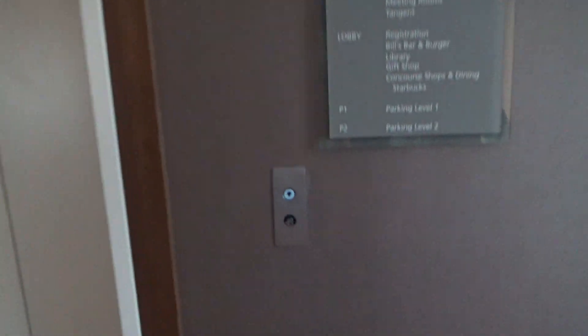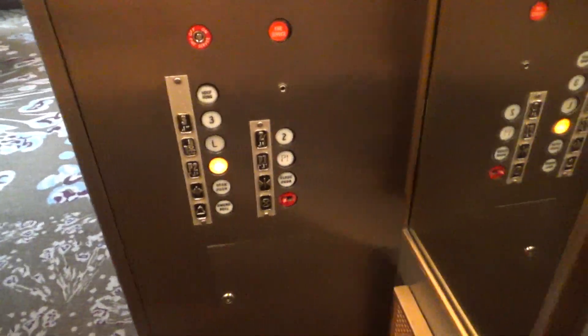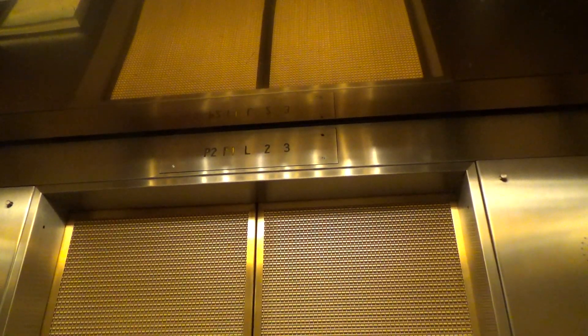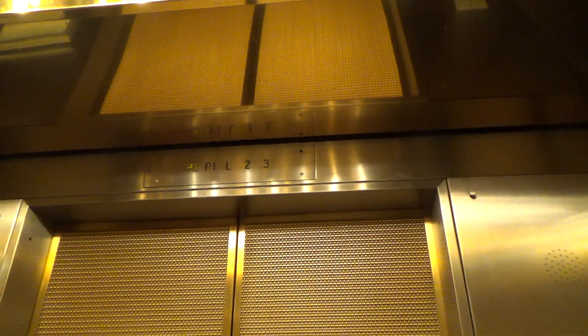These are the parking elevators at the Westin Hotel, downtown Pittsburgh. They are Hotten — we got a P2, a little bouncy. These are basement tractions, bottom drive. Here we are at P2 — get that awesome Hotten leveling.